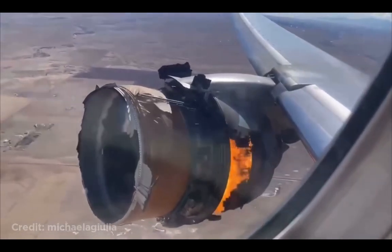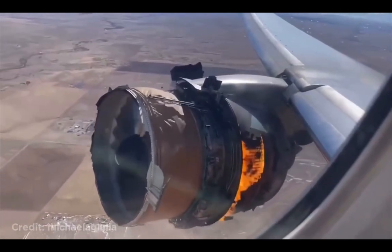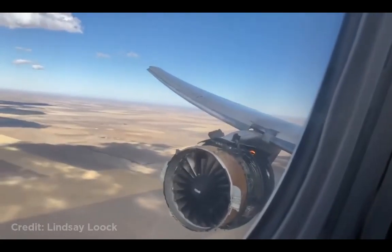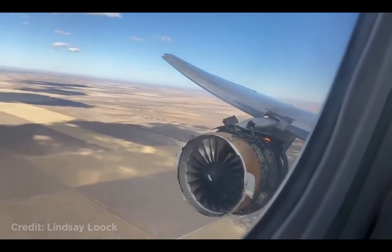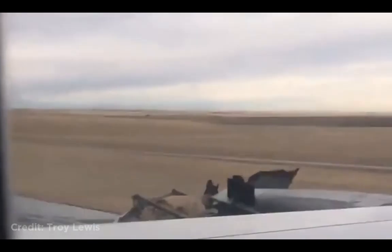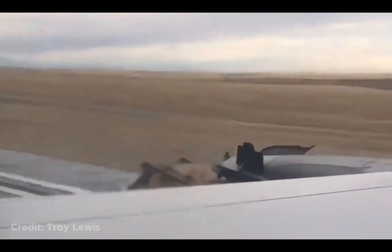This United Airlines Boeing 777 had one of its engines blow up as they were taking off from Denver. This is audio from the control tower: 'Mayday, mayday, United Day 28 heavy. Mayday, mayday.' The plane immediately returned to the airport and managed to land safely. Luckily, no one was injured.